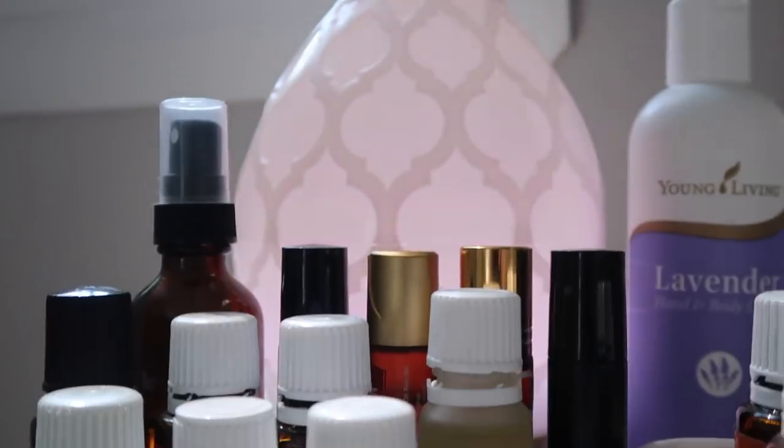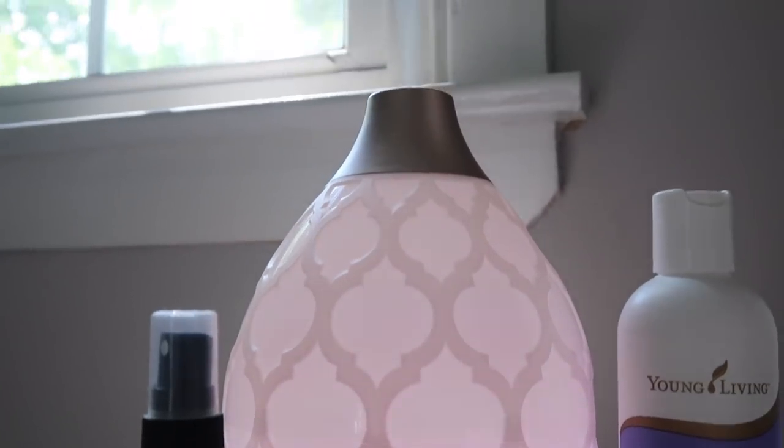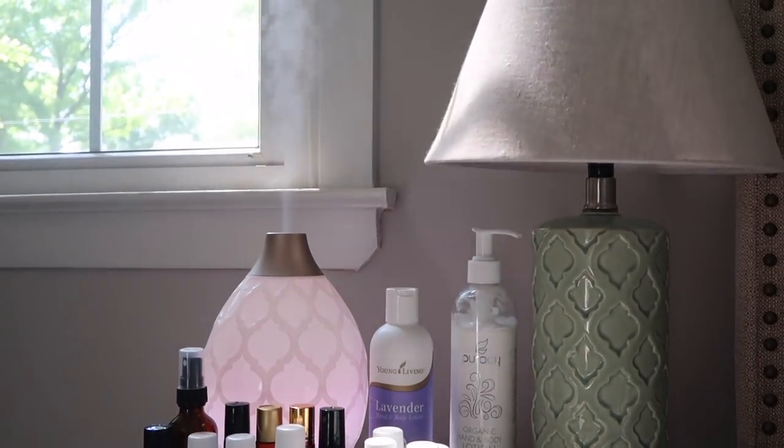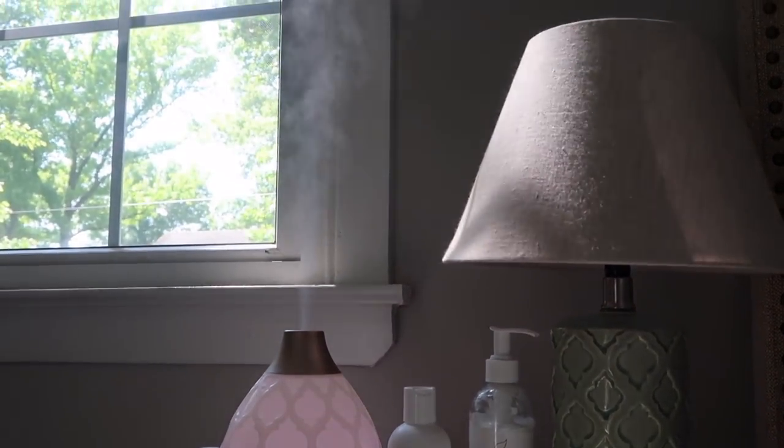Before we dive into the oils, I want to show you guys the diffuser. This is one of the diffusers that comes with the starter kit — you can pick between different ones, but this is the most popular one and it is called the Desert Mist. It's absolutely gorgeous. It has rose gold detail and a really pretty pattern. It's like a creamy white color and it has a really pretty big water reservoir, so it can actually diffuse for up to 10 hours.